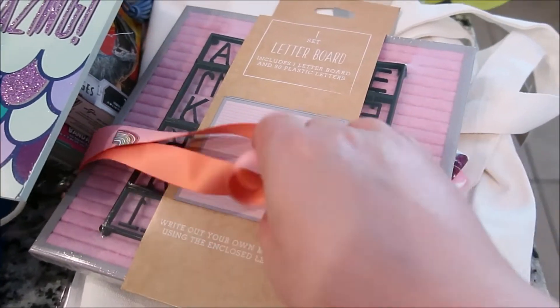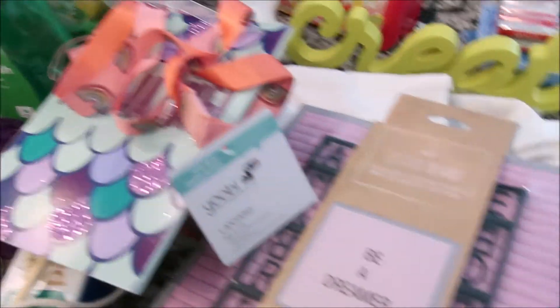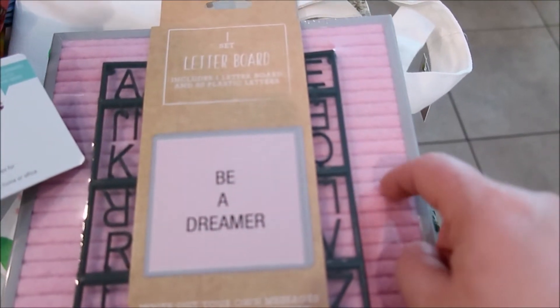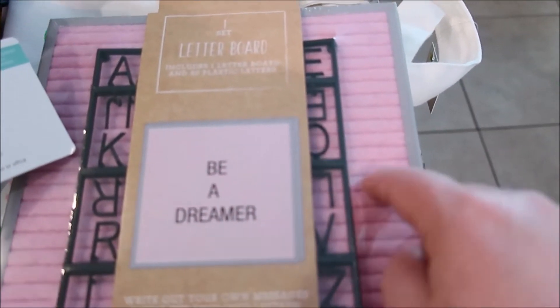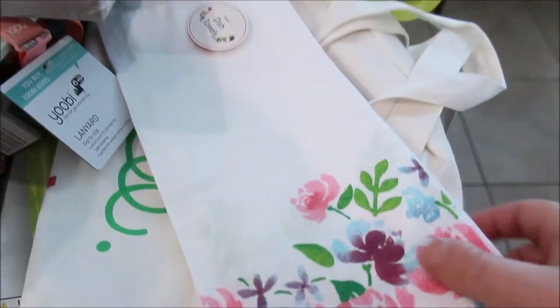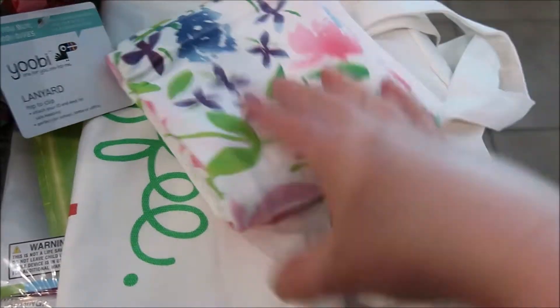This here is for Maddie — a water spray bottle. And I found this in the dollar spot at Target for five dollars. I thought it'd be perfect around Valentine's Day — it's a pink letter board.